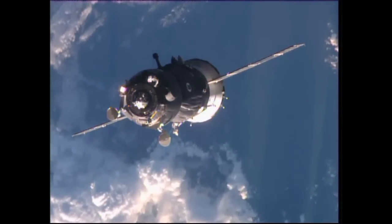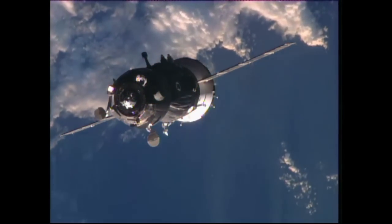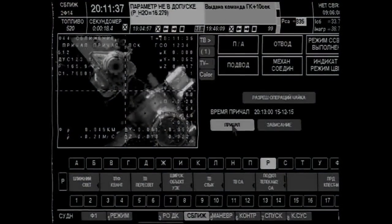The crosshairs are aligned. We are at the range of 50 meters, range rate is minus 0.21. The crosshairs are aligned and we see the target clearly.